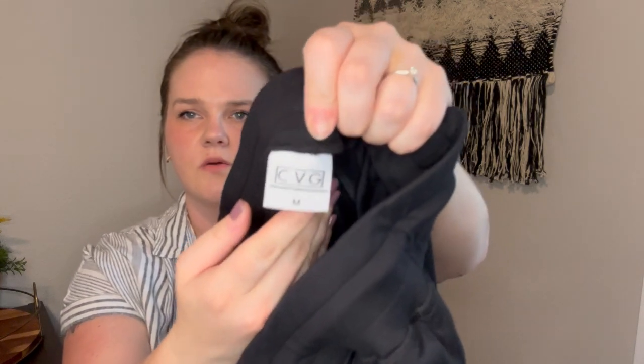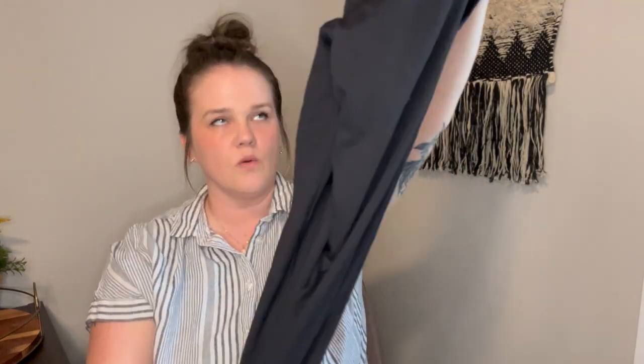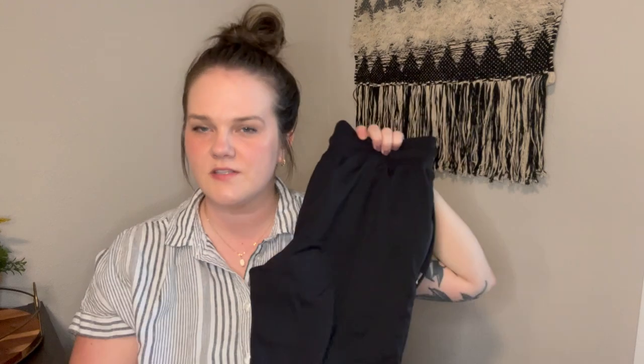Next is a new-to-me brand CVG, which is like an athletic wear brand — they mostly do really fun, crazy printed leggings, but these are just a pair of black jogger pants. They are women's medium and I have them up for $35. I've gotten a few lowball offers, but I know that these are reselling for around the $35 range, so I'm holding out for that.